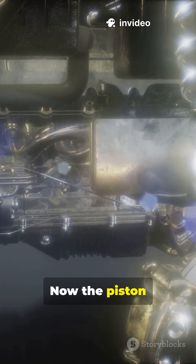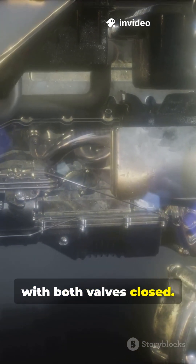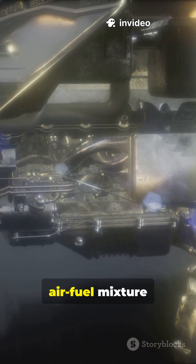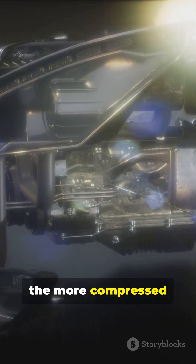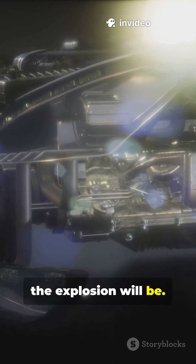Compression stroke. Now the piston moves upward with both valves closed. This squeezes the air-fuel mixture into a tight space, making it highly compressed. Compression is important because the more compressed the fuel, the more powerful the explosion will be.